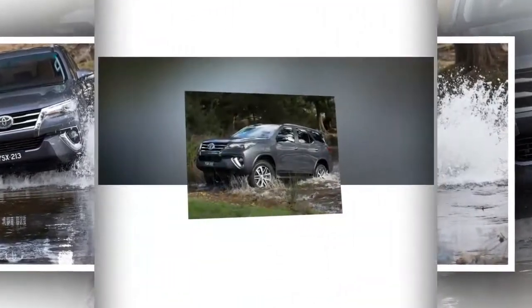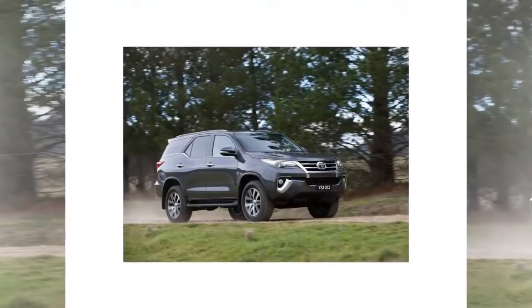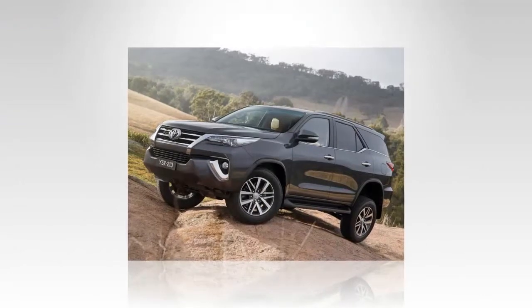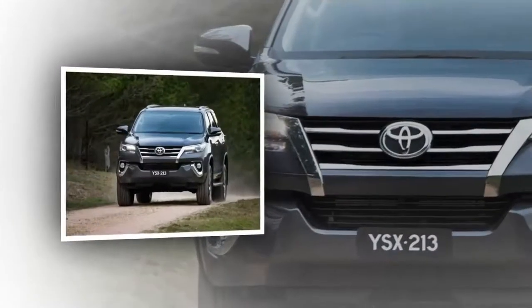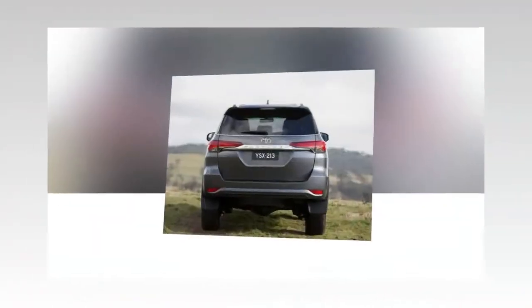Engine options include a turbodiesel in 2.4L and 2.8L with high-pressure direct injection, and a gasoline engine with 2.7L capacity. The all-new Toyota Fortuner transmission now offers six-speed manual and automatic options. Safety systems in the cabin include pinned airbags in the window pillars and front dashboard for the front passenger.